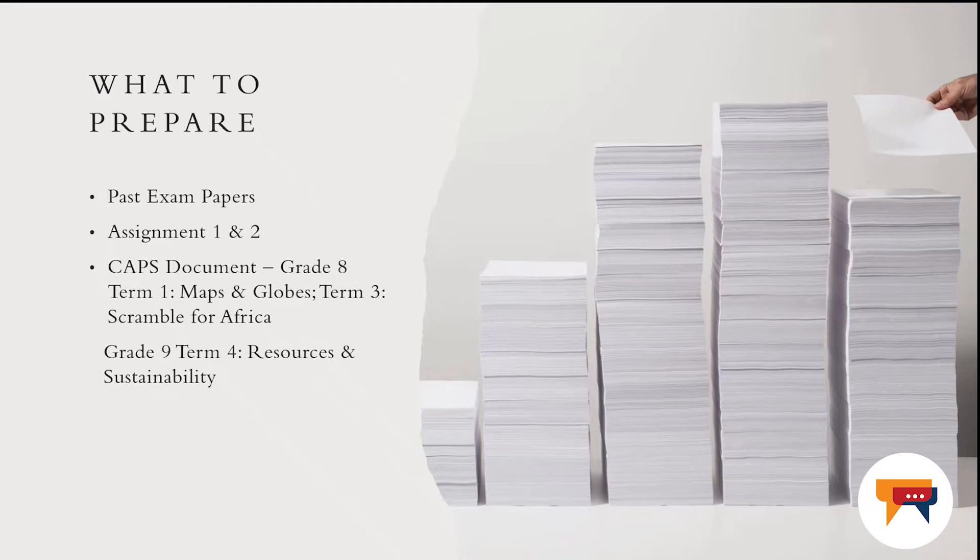In this presentation, I've highlighted a few concepts that I would like you to focus on. For grade eight, I would like you to focus on term one, which is on maps and loops. Also on term three, this is for Scramble for Africa. And then grade nine, term four, which the focus is on resources and sustainability. Please, as you prepare these topics, focus on how to use these concepts in a lesson plan, which means prepare how to do a lesson plan in advance. This was the activity that we've done in assignment two.